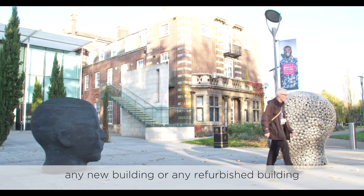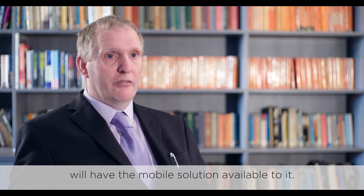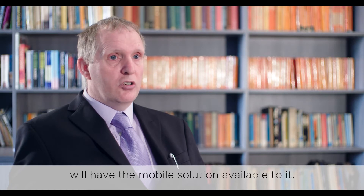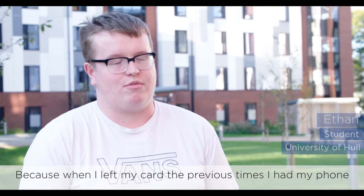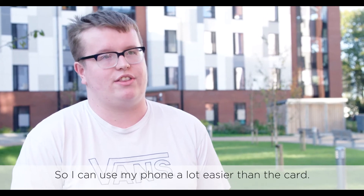The way we are looking to go forward is that any new building or any refurbished building will have the mobile solution available to it. I think the mobile card reader will be very good for the university because when I left my card in the previous times I had my phone on me instead, so I can use my phone a lot easier than the card.